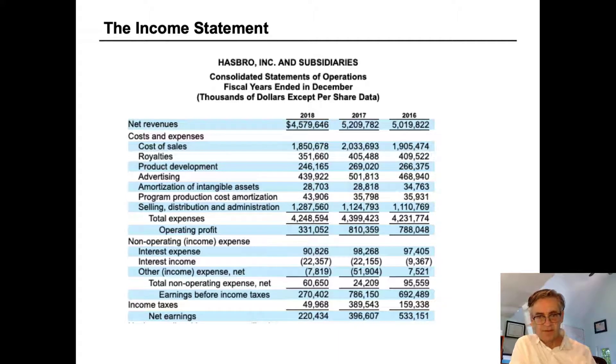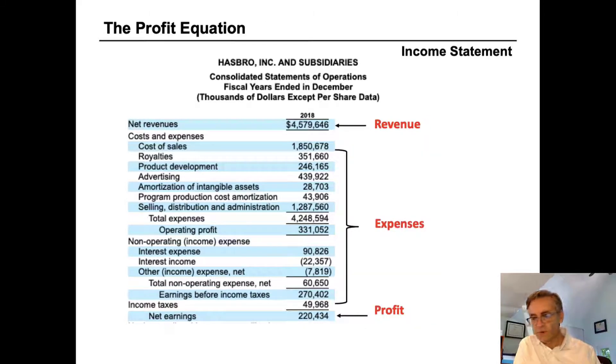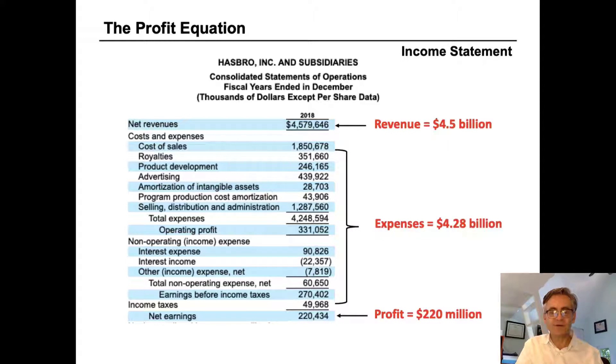All income statements have two basic sections and one calculation. The first section is revenue, the second section is expenses, and the third is profit — that's the calculation. Revenue minus expenses equals profit, and this is what we refer to as the profit equation.